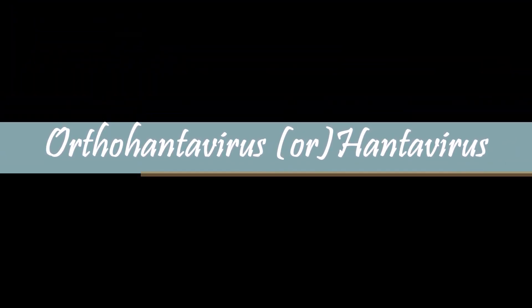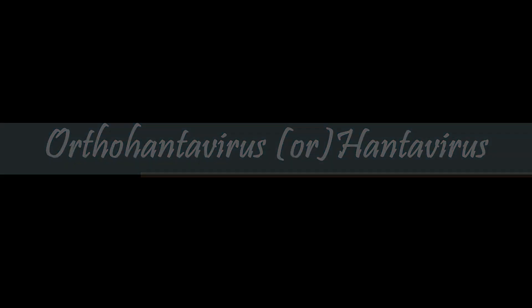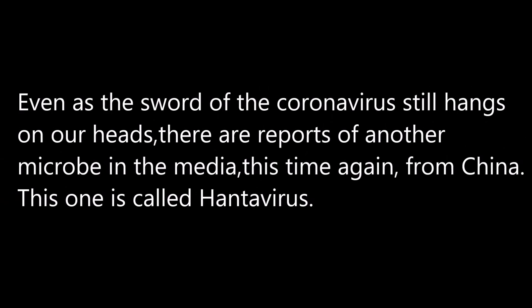Orthohantivirus, or Hantavirus. Even as the sword of the coronavirus still hangs over our heads, there are reports of another microbe in the media, this time again from China. This one is called Hantavirus.